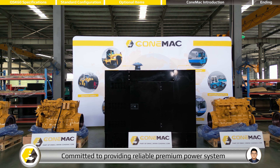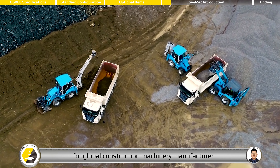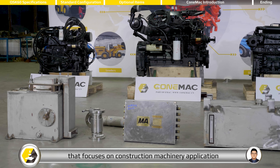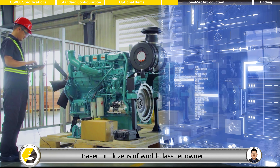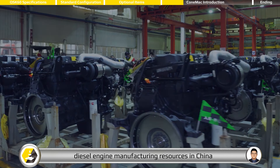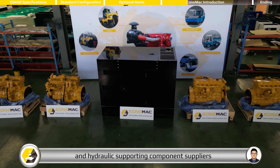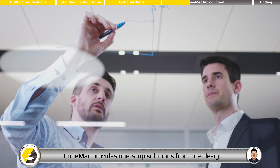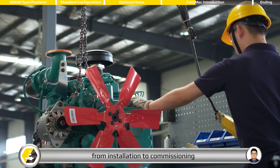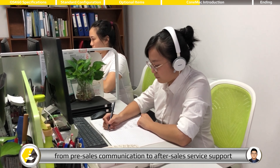Committed to providing reliable premium power systems for global construction machinery manufacturers, Coen Mac is a sub-brand of the eMac group that focuses on construction machinery applications, based on dozens of world-class renowned diesel engine manufacturing resources in China, as well as relevant construction machinery transmission and hydraulic supporting component suppliers. Coen Mac provides one-stop solutions from pre-design to component supply, from installation to commissioning, and from pre-sales communication to after-sales service support.